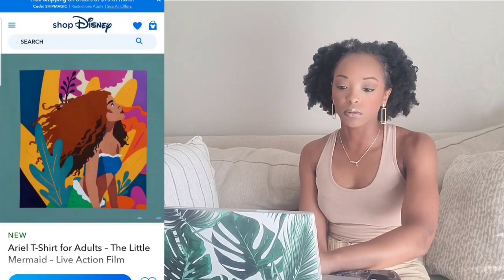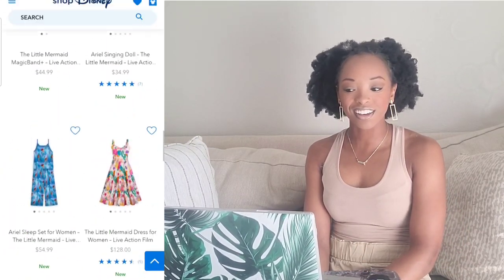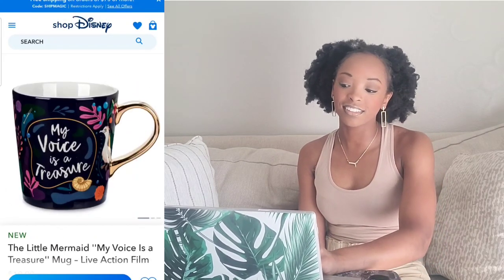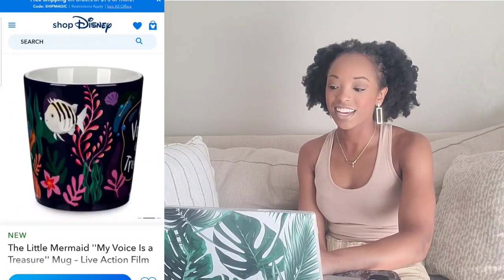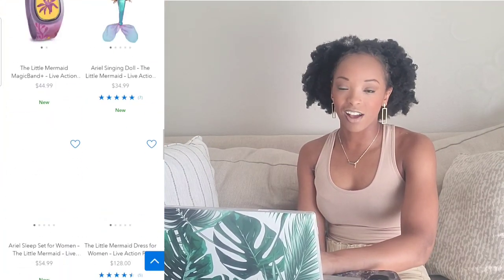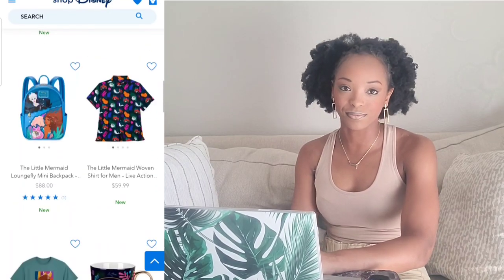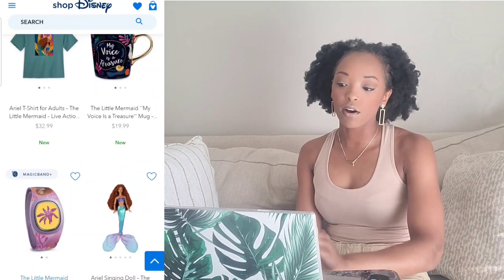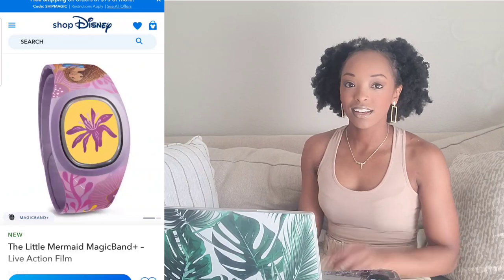They have a mug that says 'My Voice is a Treasure' — it's cute, I like the design, but it doesn't mean I need it. I can pass on this one. Nay for the mug.